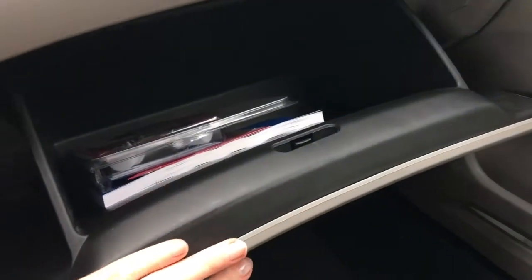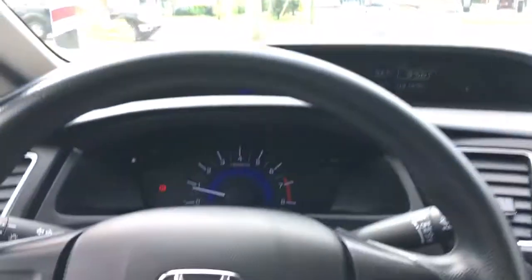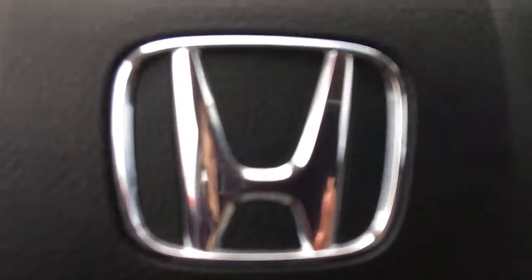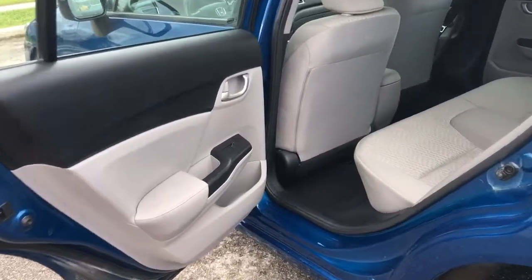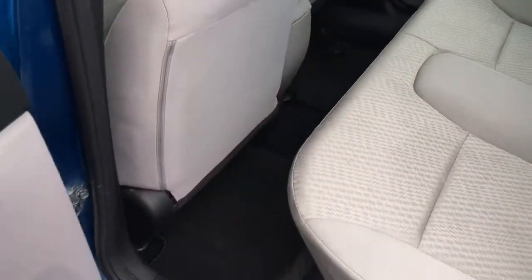On the passenger side you've got your glove box with manuals and tons of space, and vanity mirrors — you've got everything you need. In the back seat, we've got plenty of room for five passengers total and tons of leg room, as you can see with the seat positions adjusted.